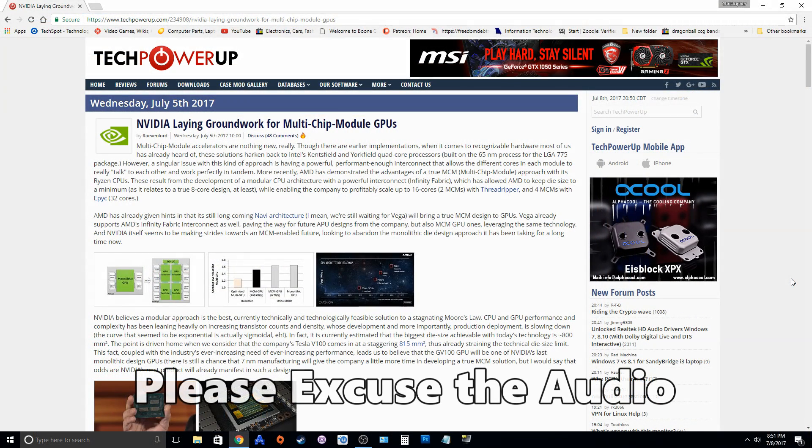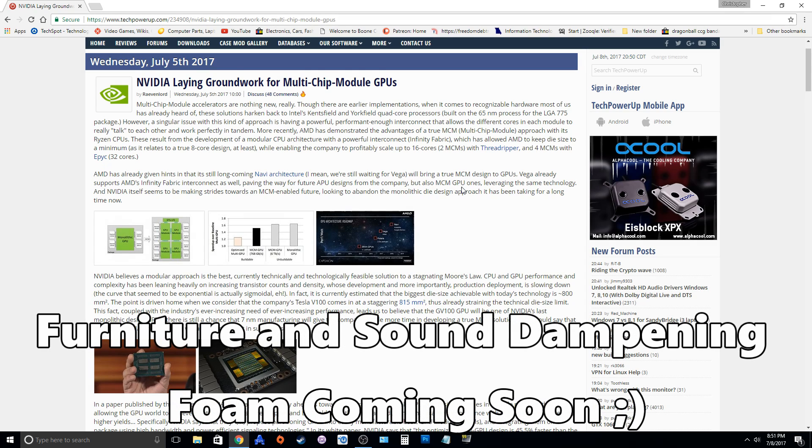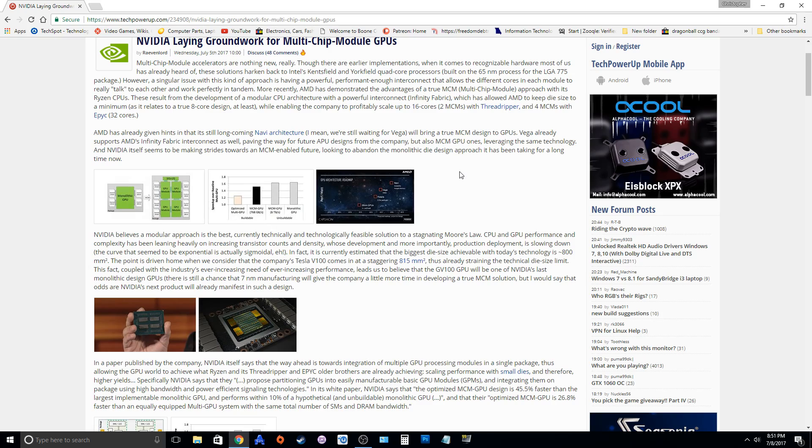Lo and behold, just a few days ago, we get information that NVIDIA is also working on very similar technology. This is important because in the Navi video, I said that NVIDIA is probably not going to just let AMD blindside them like they did Intel. And since we didn't have any information past Volta, it made sense that they were possibly working on this technology.